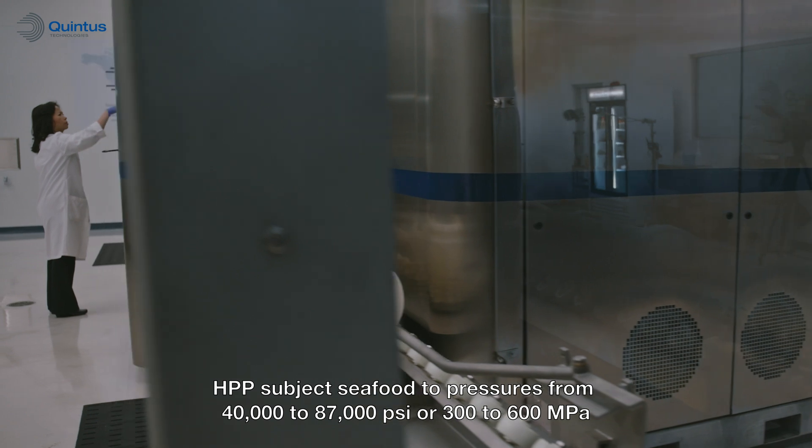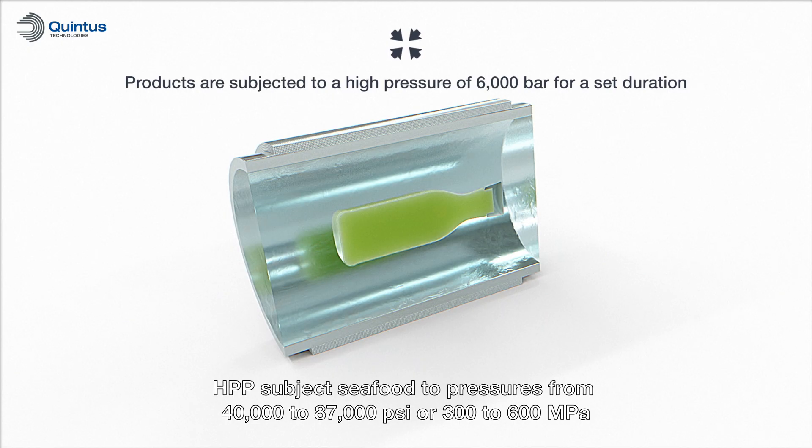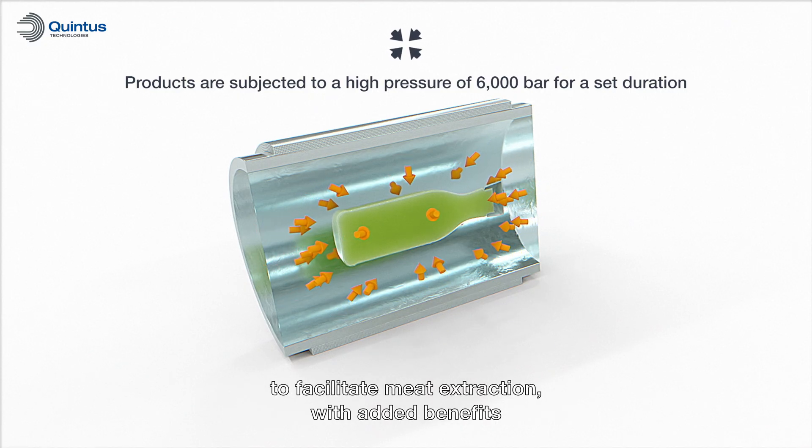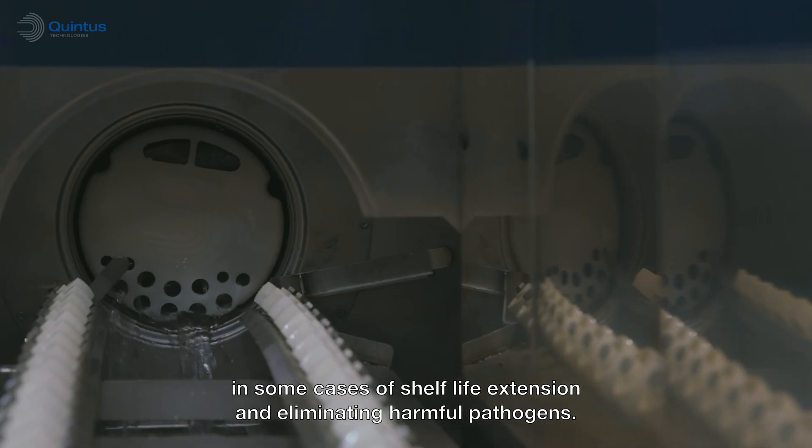HPP subjects seafood to pressures from 40,000 to 87,000 psi, or 300 to 600 MPa, to facilitate meat extraction with added benefits in some cases of shelf life extension and eliminating harmful pathogens.